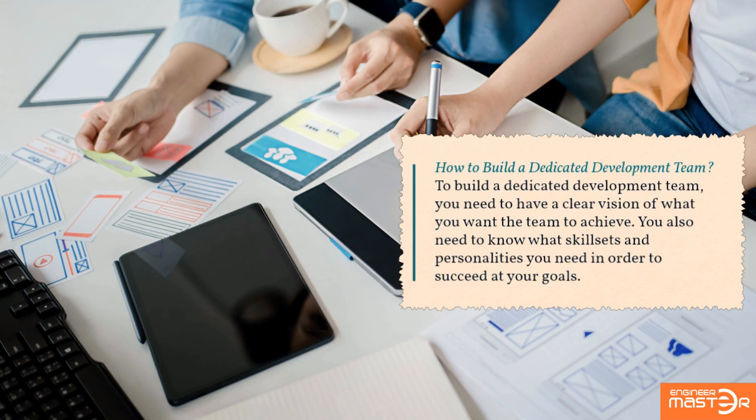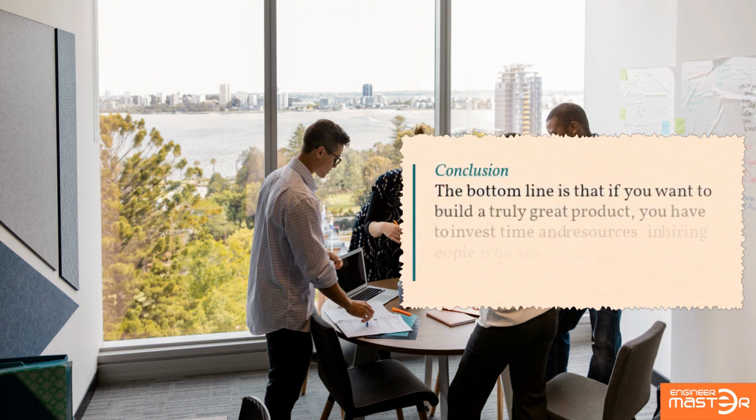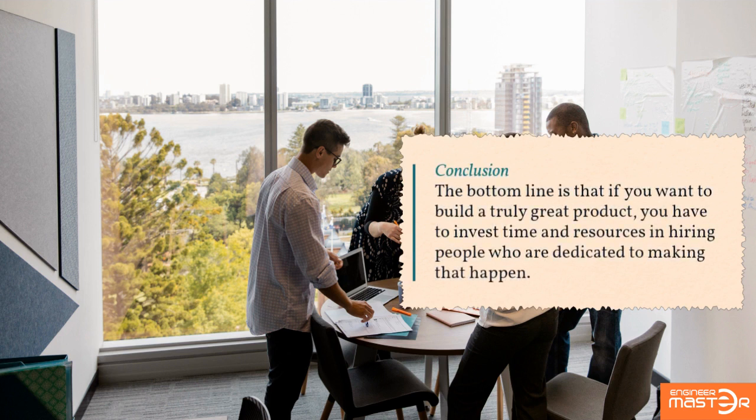How to build a dedicated development team: to build a dedicated development team, you need to have a clear vision of what you want the team to achieve. You also need to know what skill sets and personalities you need in order to succeed at your goals.